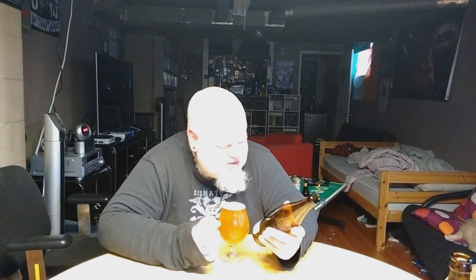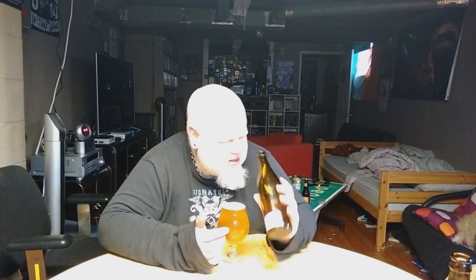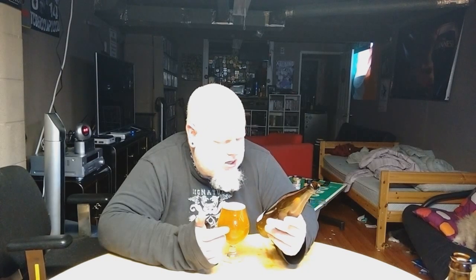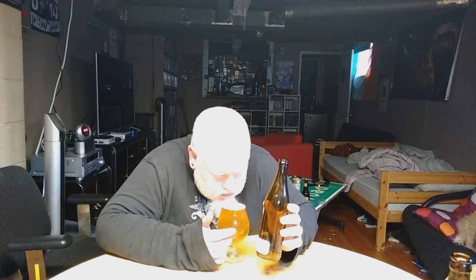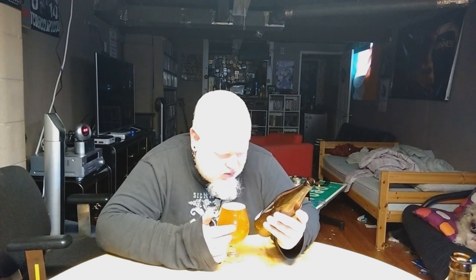On the nose I'm getting cloves, black pepper, and a touch of onion. There's a hop that gives off an onion scent — I can't think of it off the top of my head — and I'm getting a touch of peach as well. This actually smells really good. There are so many hop varieties now that give off different scents — garlic, onion, pepper — and I'm getting a lot of these newer-age hops on the nose. I've done absolutely no research on Burdock other than knowing they're fairly new.